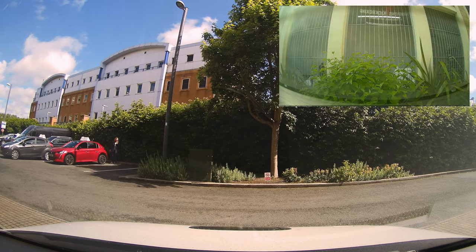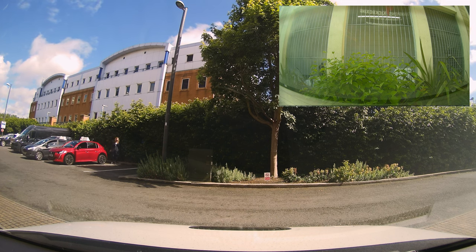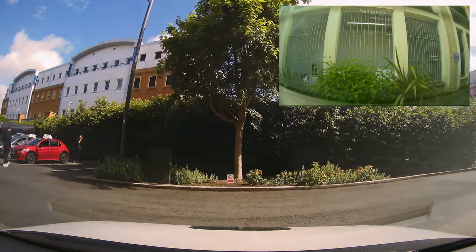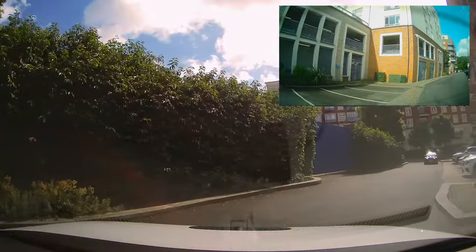We're back with another episode of watching a real driving test live. We're here at Hendon driving test center.